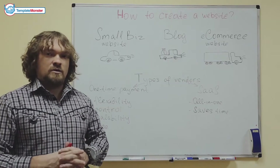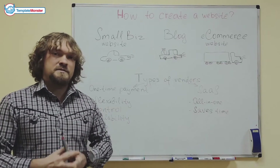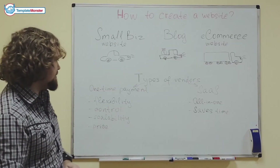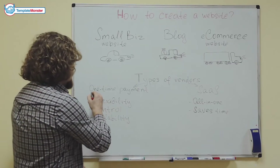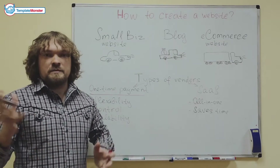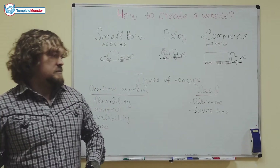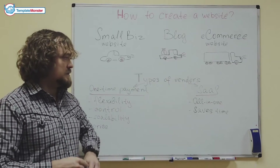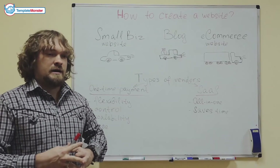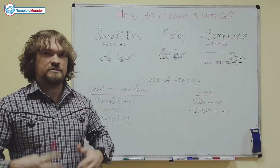I won't talk too much about hosting, because that's not exactly what we're talking about today. There are different types of website template vendors, and they can be divided into two big categories. There are providers that sell templates on a one-time payment basis — you acquire the lifetime license and basically keep it for a lifetime. The second category are SaaS websites, where you purchase a website template and hosting in an all-in-one package, and you pay on a yearly or monthly basis, because that's how it renews.